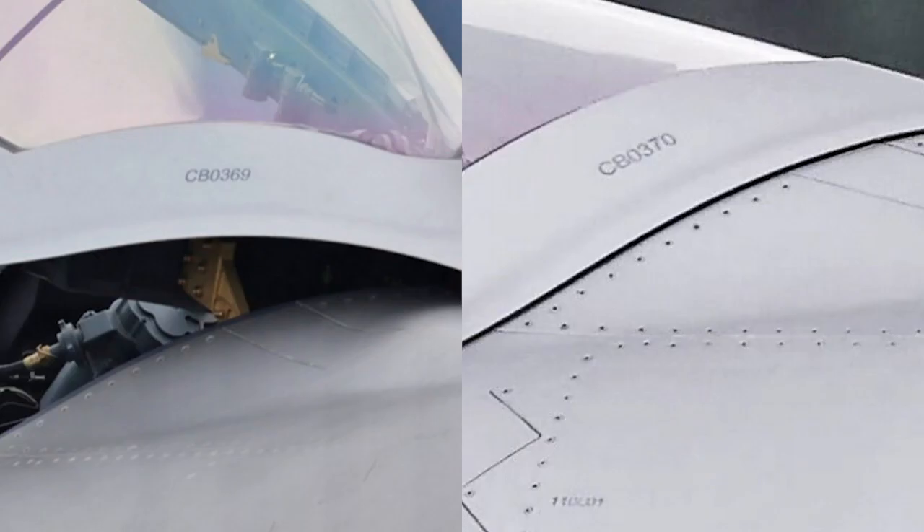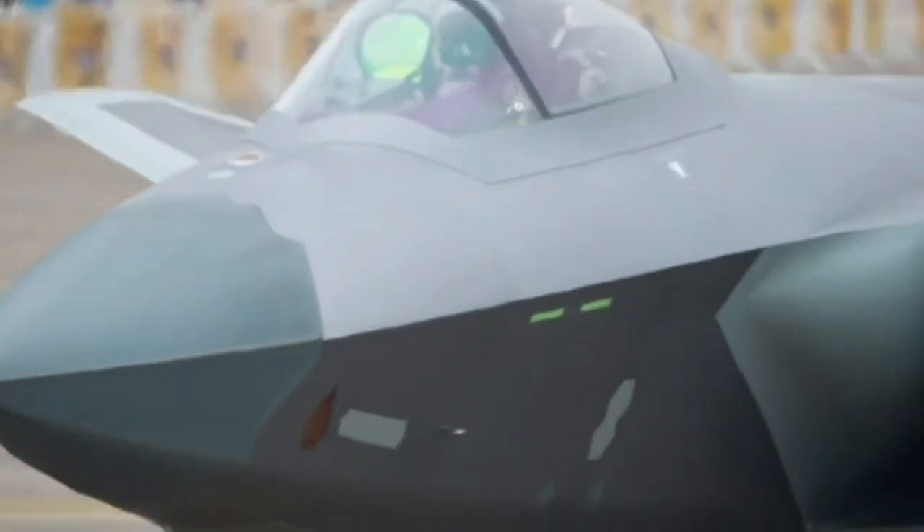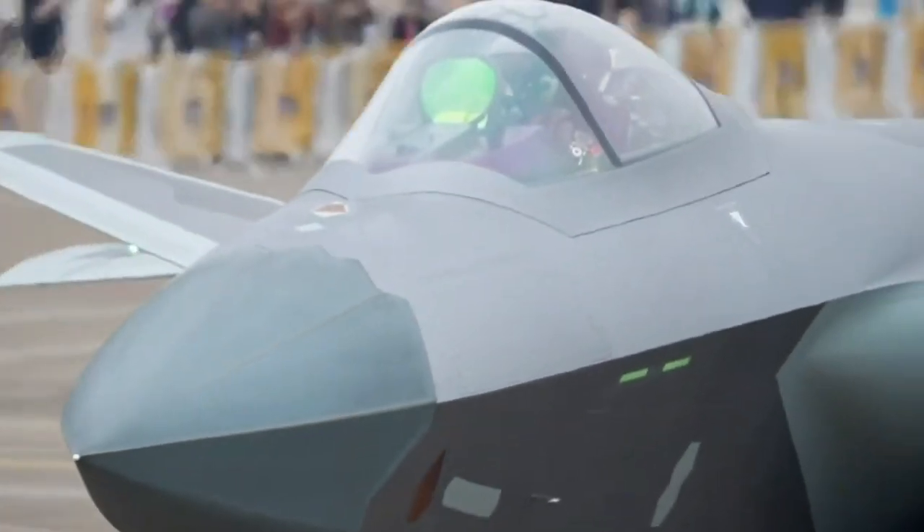In addition, the production number of the J-20 that appeared at the scene is also interesting. It may confirm that more than 100 J-20 fighters have been produced, and that this year the J-20 will probably outnumber the F-22.